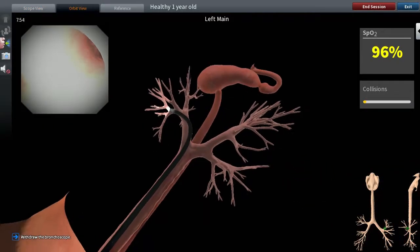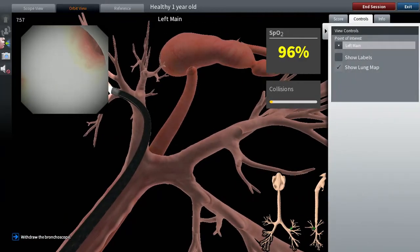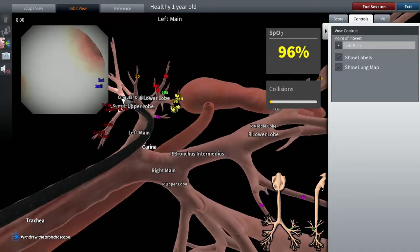Our 3D mode lets you view the entire upper airway and bronchial tree during scenarios to gain a greater understanding of anatomy.